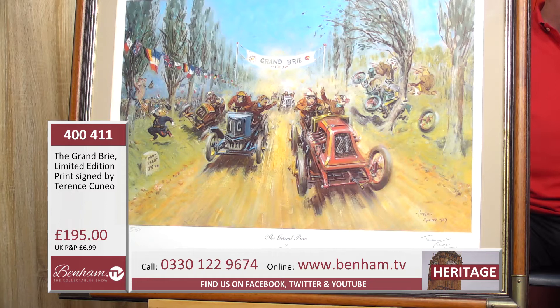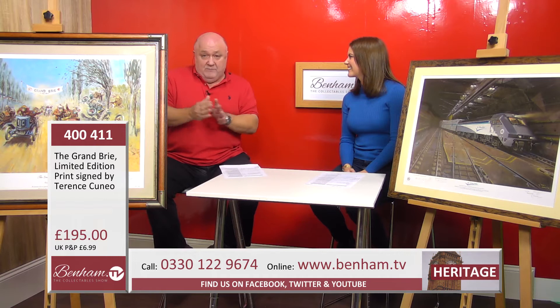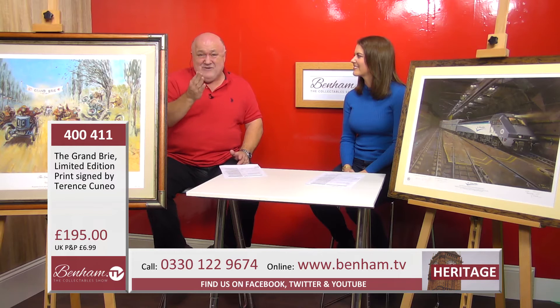Serious art collectors collect his work because it is very sought after and quite rare to find. These are beautifully framed, ready to go straight onto your wall. Benham does not have the full limited edition run — they may sometimes have 10 percent or just a handful, that's how rare they are. Once they've gone, that is it, you won't see them ever again. So if you're a Terence Cuneo fan, get them here on Benham TV right now.